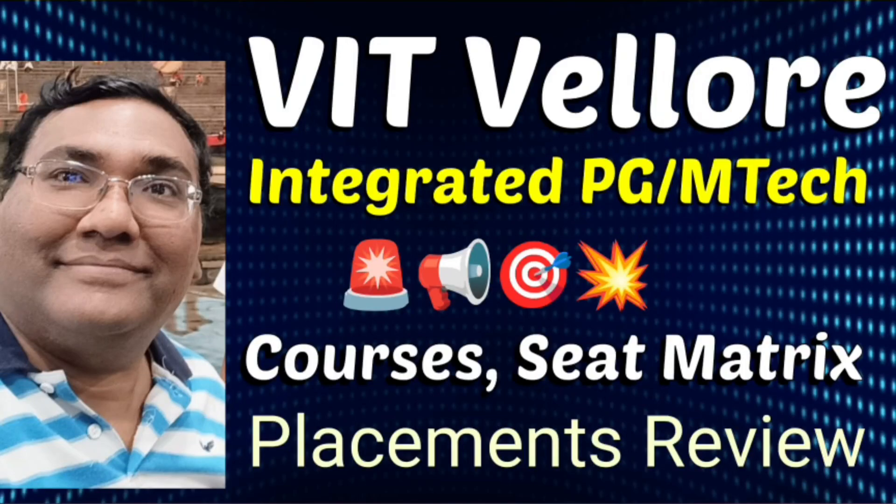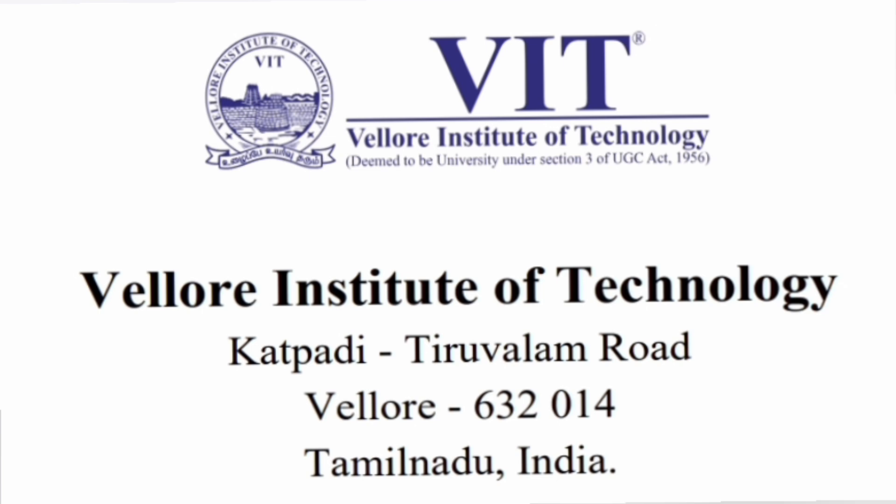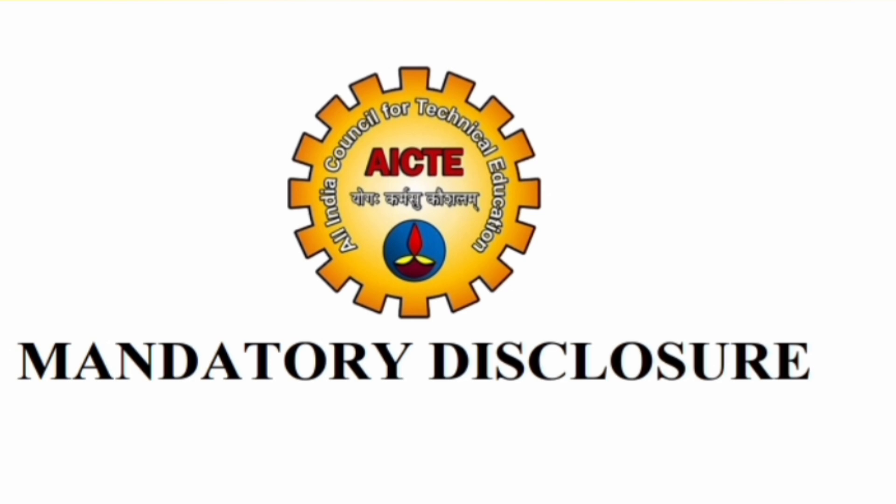Hello friends, good morning, good afternoon, good evening. This is about the integrated PG or integrated M-Tech program in VIT Vellore. A lot of students have asked for a review of this. This course is available at the VIT Vellore main campus and has also got a decent amount of placements. I am going to cover the complete details with respect to information provided in the mandated disclosure document of this course.